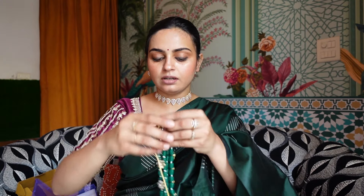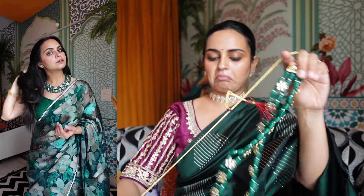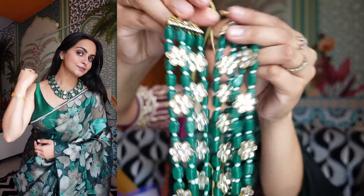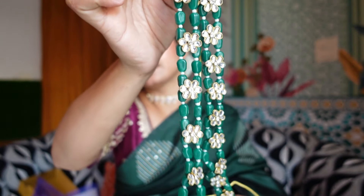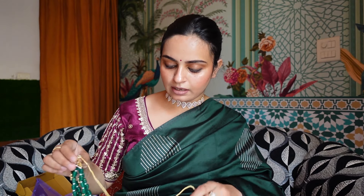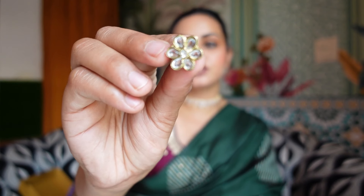Moving on to another neck piece I ordered from the brand Zavari Pearls — I've shown this necklace in a previous video and will attach the clip. This is a very heavy necklace — literally heavy. It follows a very old pattern from Zavari Pearls, but it has been so popular because it's always beautiful and classy. According to the price, it is definitely worth it, and it comes with little studs.